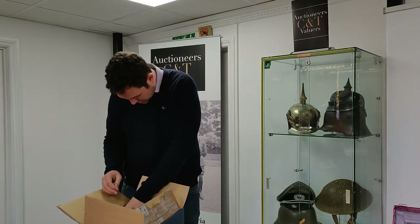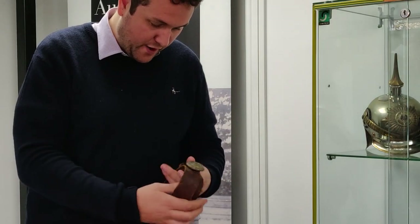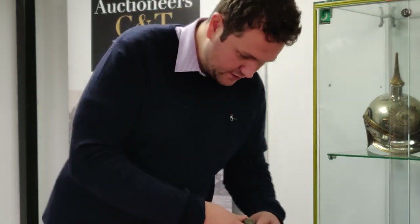And we continue rummaging in the box. Oh, nice officer's belt here. A good combat example here with the brown leather belt. That's a good combat one — they're not as easy to find as the dress ones. So nice officer's belt there.